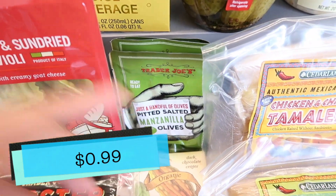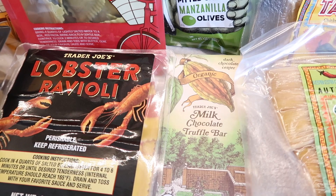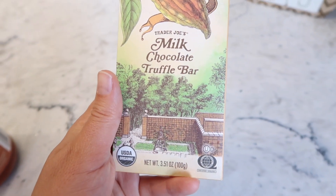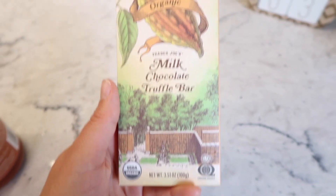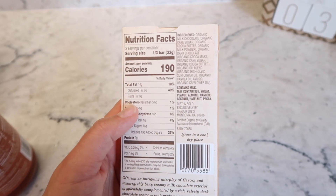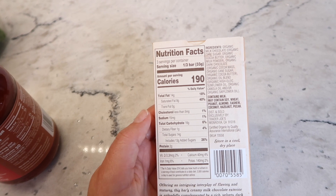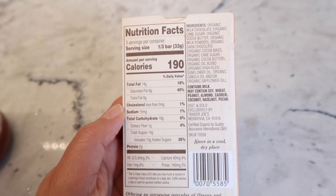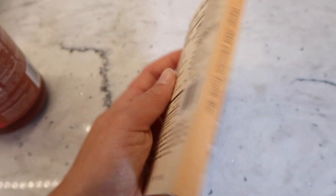I also grabbed more olives, and the last item is a brand new product: an organic milk chocolate truffle bar with a dark chocolate center. This looks amazing — I'm so excited to try it. One of my subscribers wanted me to point out all new products, so noting this one is organic. Nutrition-wise, it's 190 calories for a third of the bar. There are several allergen warnings on the back, so just be aware. We'll be trying this in the taste test as well.